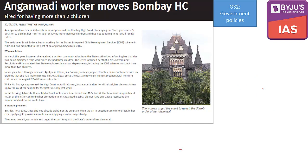Moving to GS Paper 2: an Anganwadi worker has moved the Bombay High Court. A lady has challenged the government of Maharashtra, which dismissed her for having more than two children and not following the small family norm. The first scheme mentioned here is the Integrated Child Development Services — ICDS.